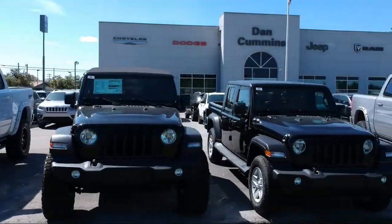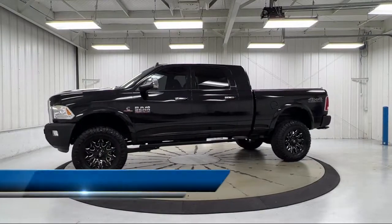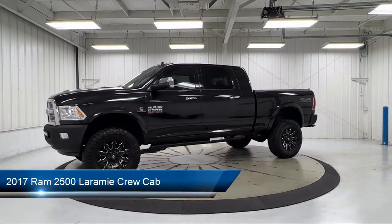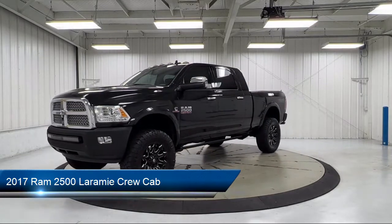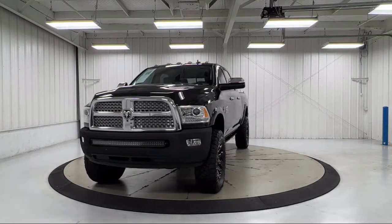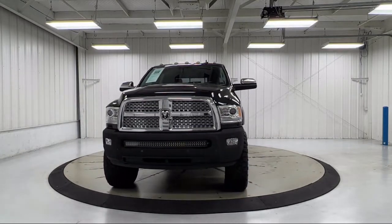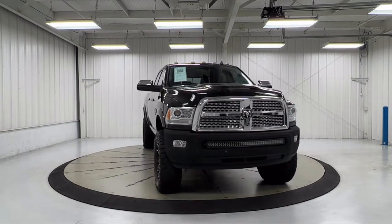Welcome to Dan Cummins Chrysler Dodge Jeep Ram of Paris. Here's a look at one of our many great vehicles for sale. It comes equipped with transfer case skid plate shield, heated front seats, keyless enter and go, remote proximity keyless entry, ventilated front seats, five-year Sirius XM traffic service, and Sirius XM satellite radio.